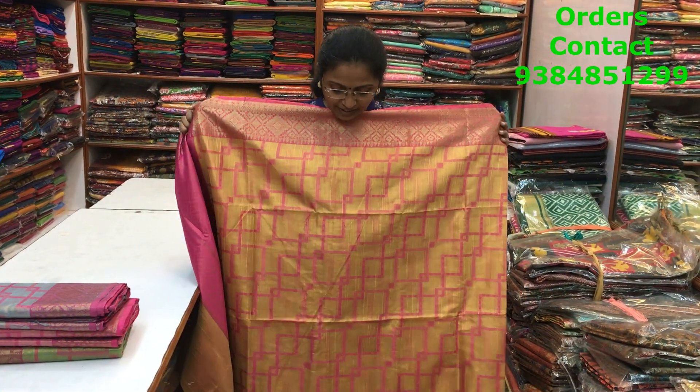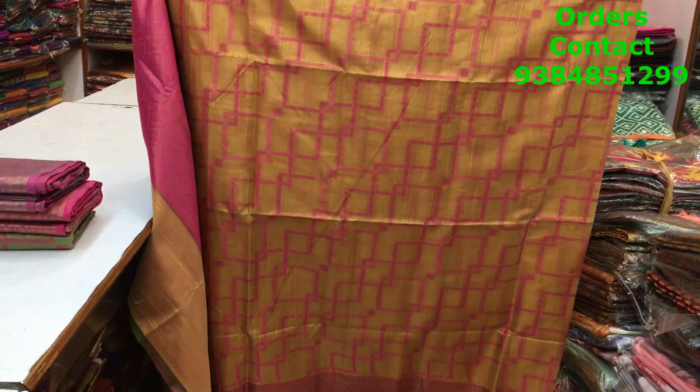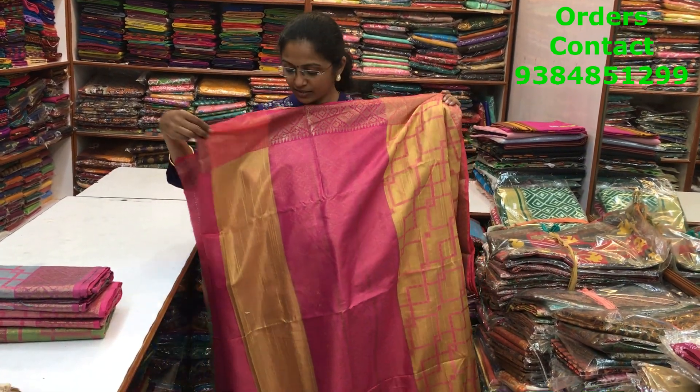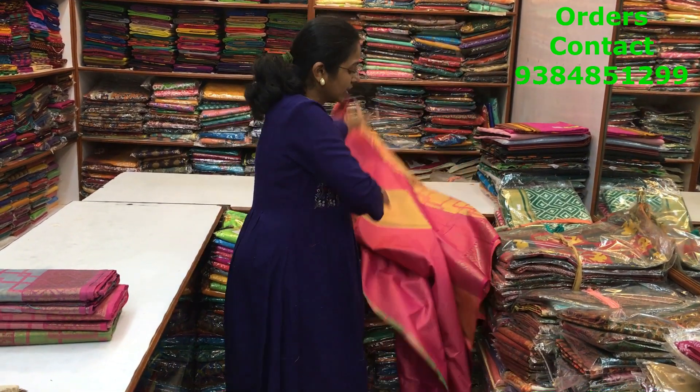In the same pattern, a beautiful yellow with pink color combination tissue saree — a very beautiful weave with abstract pattern design in the body and copper zari borders. This is the pallu, and the blouse is again a tissue blouse. The price of this saree is ₹1290.